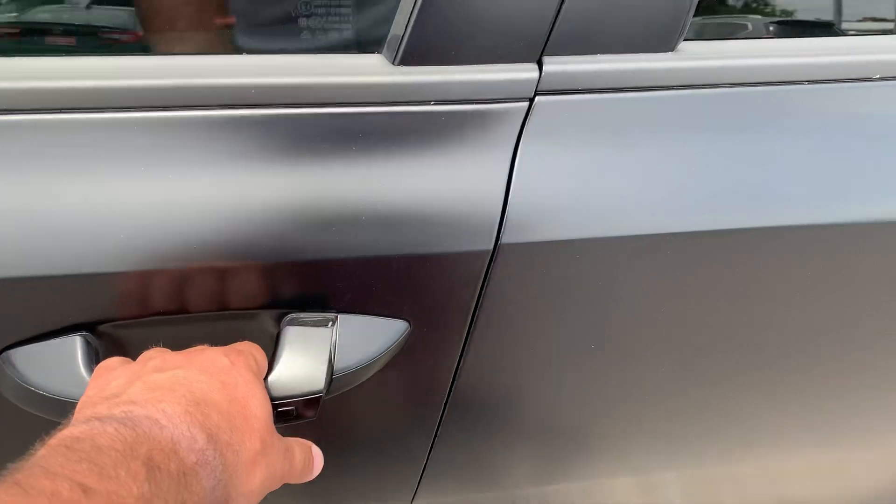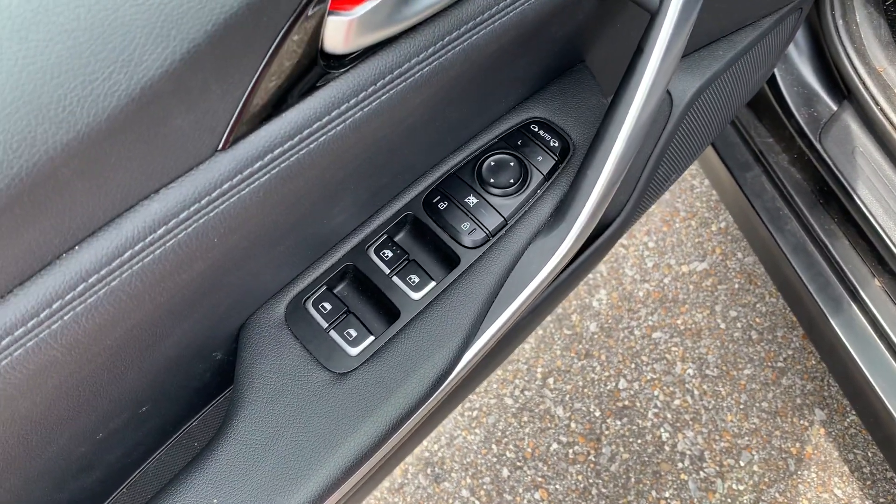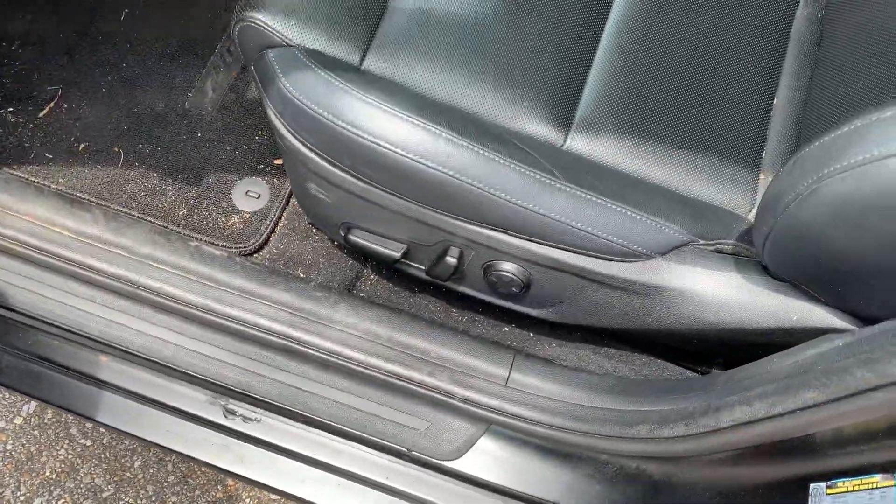You got your keyless entry button on the door handles. It's got power windows, power door locks, power mirrors. It's also got a power driver's seat.